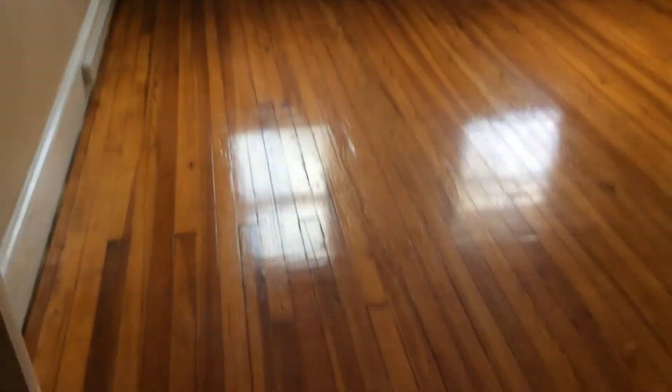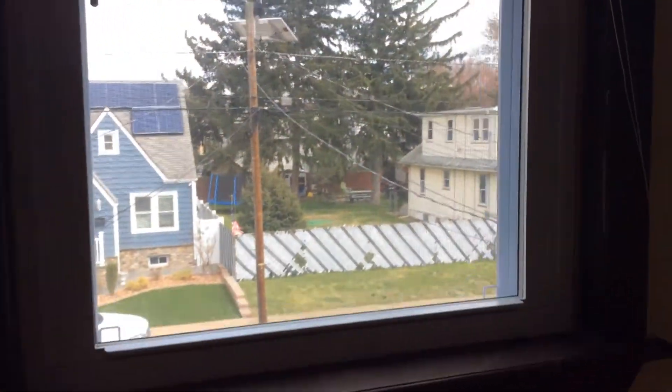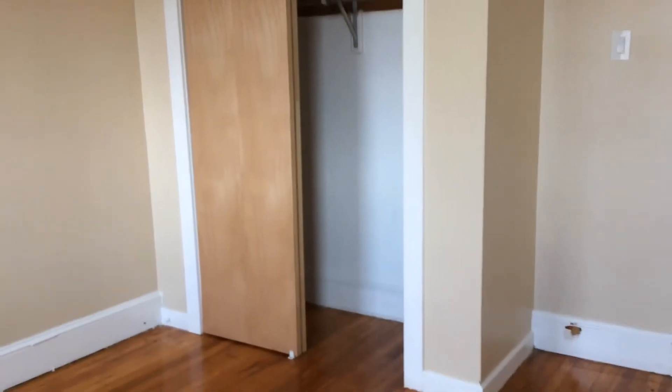Continuing down the hallway, there is a pantry closet. And here is the master bedroom with a view of the front, and also a nice double closet.